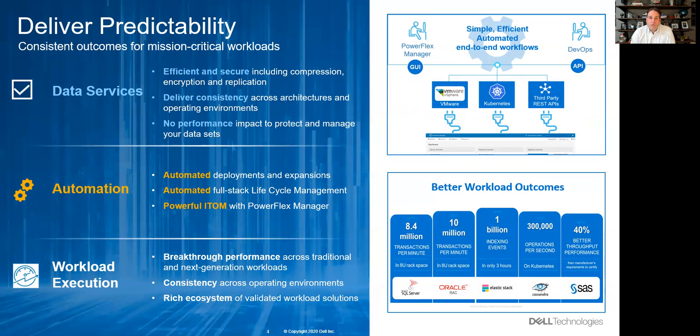And lastly, we're ready for mission-critical workloads. Data services have arrived: compression, encryption, snapshots, and replication — all delivered consistently with no performance degradation. Automation is built into the platform for how you deploy, how you expand, and full lifecycle management for code currency across the entire infrastructure stack, all in a simple and powerful IT operations manager in PowerFlex Manager.